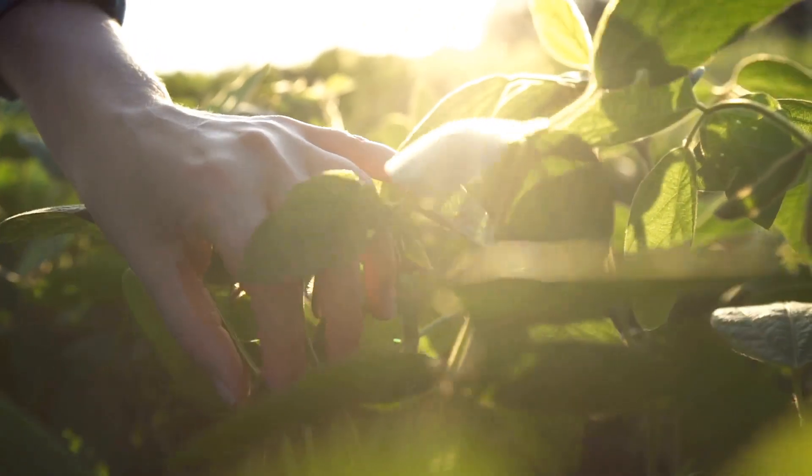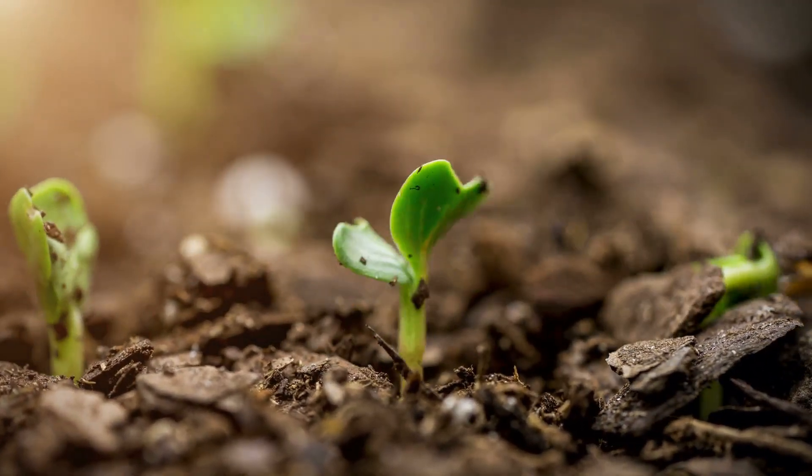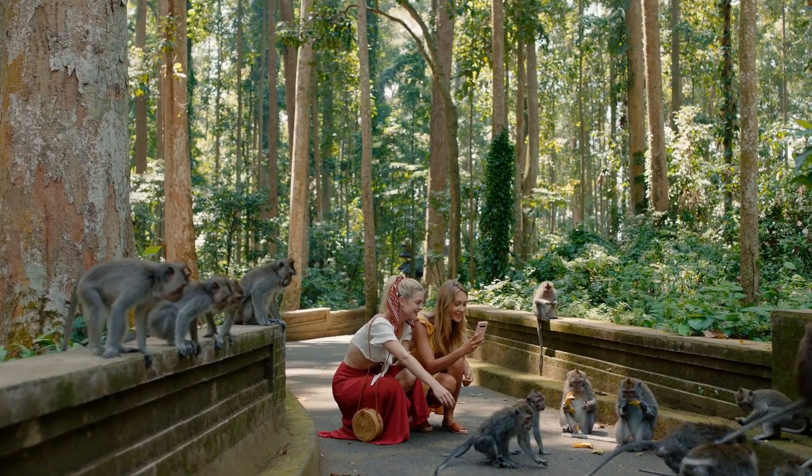Growing your own food off-grid has numerous benefits. It reduces reliance on external sources, ensures fresh and organic produce, and provides a sense of accomplishment. Plus, it's an excellent way to stay connected with nature.